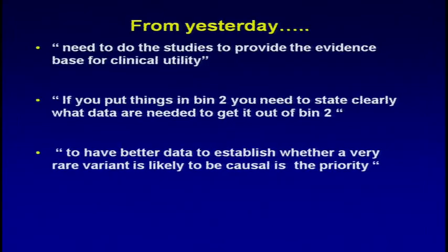Three things struck me about yesterday. First, Professor Carey saying we need to do the studies to provide the evidence base for clinical utility. Then — I'm paraphrasing, so excuse me if I'm putting words in your mouth — I think it was Dr. Aronson that said, if you're going to put things in bin two, you actually need to state clearly what you need to know to get it out of bin two. And the third thing that I think Elaine said was that her priority was to have better data to establish whether very rare variants are likely to be causal. So that's a huge span of activities that needs to be considered.